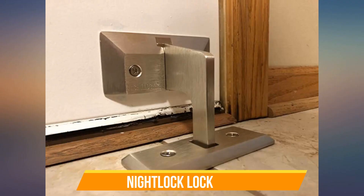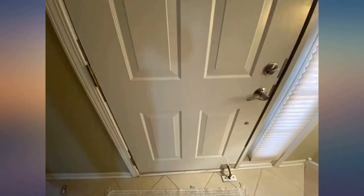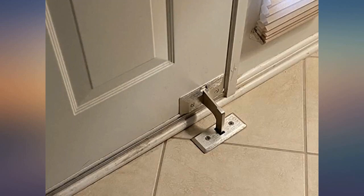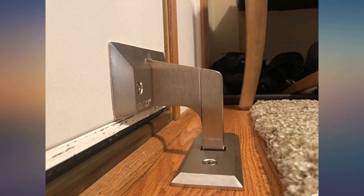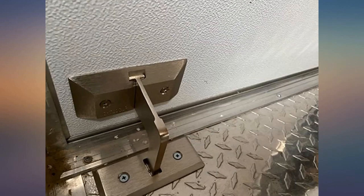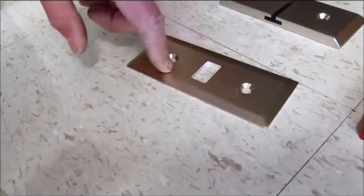Night Lock Lockdown 2 is also known as the outward swinging door security device. Unlike the two other types of night locks we've seen, this one doesn't require any installation on the floor — pretty interesting. The Night Lock Lockdown 2 has been created with a unique specific design to be outward swinging. You don't have to worry about the sizes; there are about nine sizes that fit almost all hollow metal frames. The exciting part is that they work for both the right and left sides.